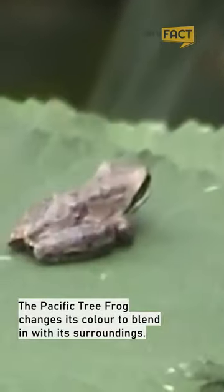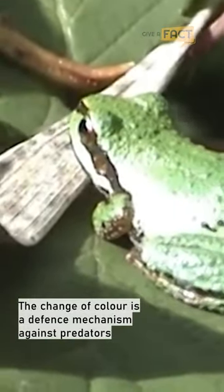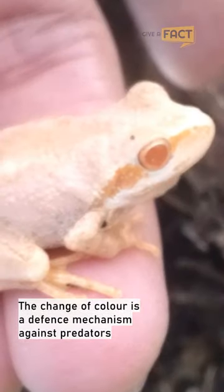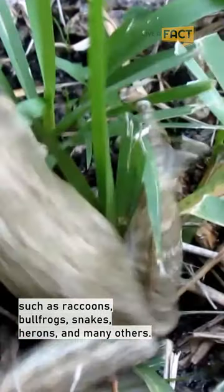The Pacific Tree Frog changes its color to blend in with its surroundings. The change of color is a defense mechanism against predators such as raccoons, bullfrogs, snakes, herons, and many others.